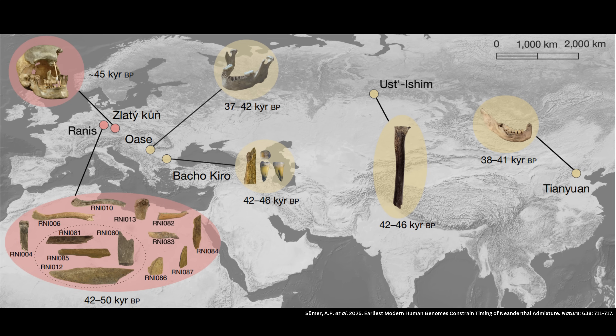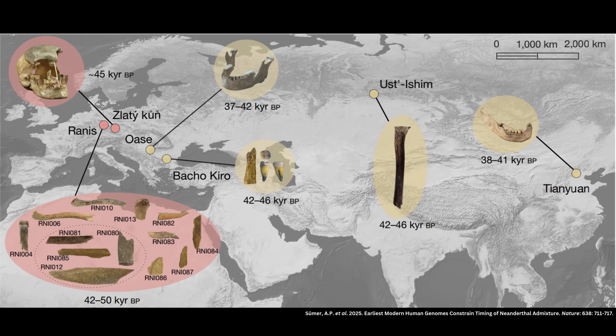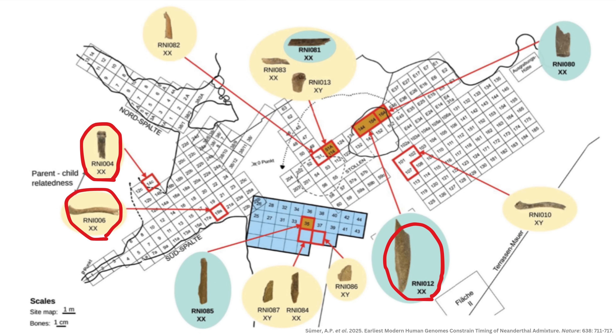The samples come from two sites. One genome is from the Konya Prussi caves in the Czech Republic, belonging to an adult female labeled Zlatikun, after the hill on top of the cave system. The other six genomes come from a site about 230 kilometers away called Ilzenhule in Rannis, Germany, of which three were male — labeled Rannis 10, 13, and 87 — and three were female — labeled Rannis 4, 6, and 12.